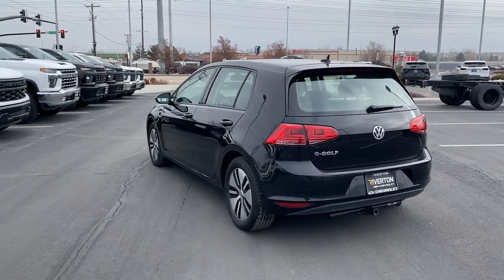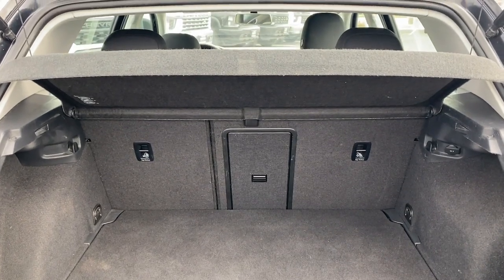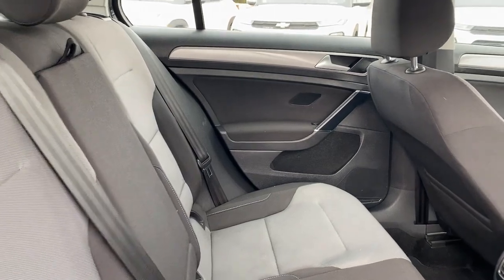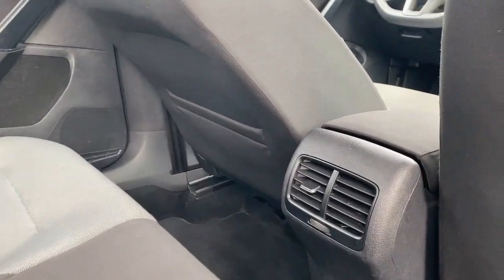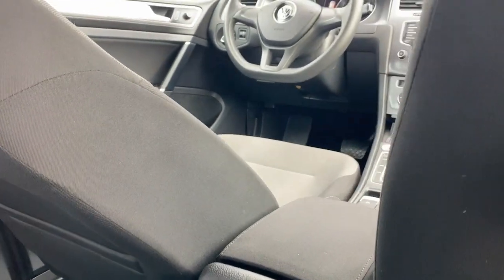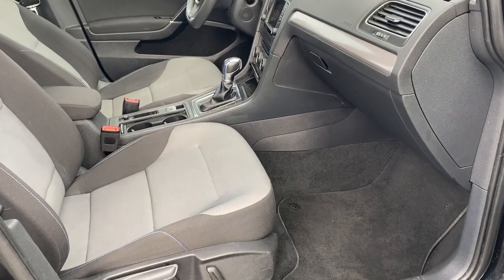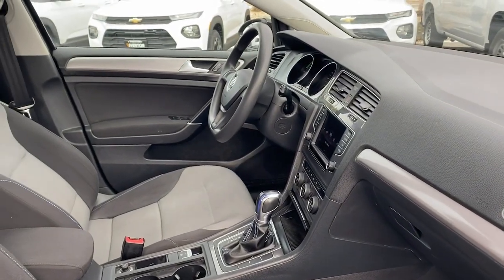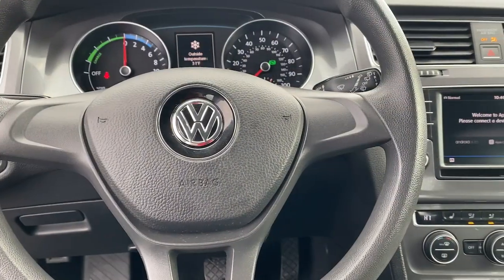That's the e-Golf. See for yourself when you take it out for a test drive. Our professional staff looks forward to giving you excellent service. We'll see you next time.